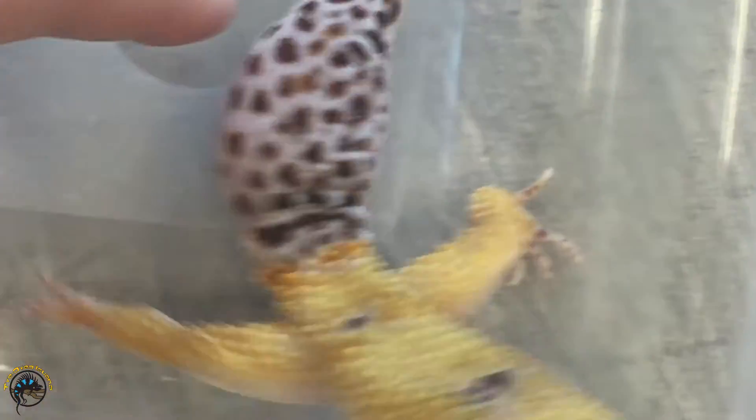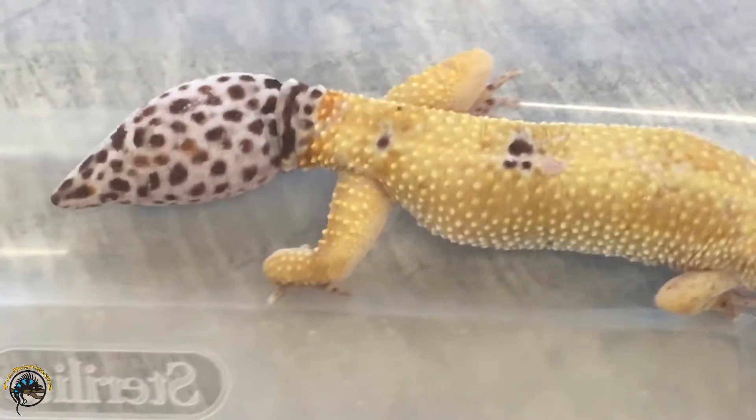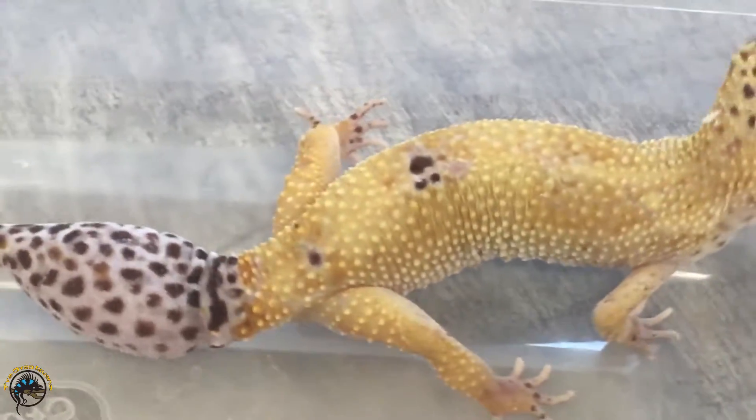The regrown tail usually looks more knob-like — it's not quite as pretty as the intact tail. That intact tail is nice and long with no weird shape to it, whereas this one is short and stumpy and kind of weird looking, kind of weird shaped.